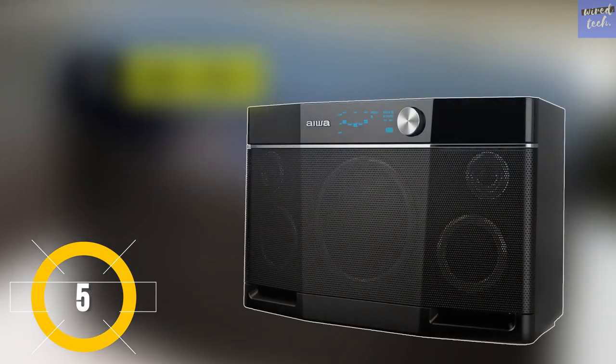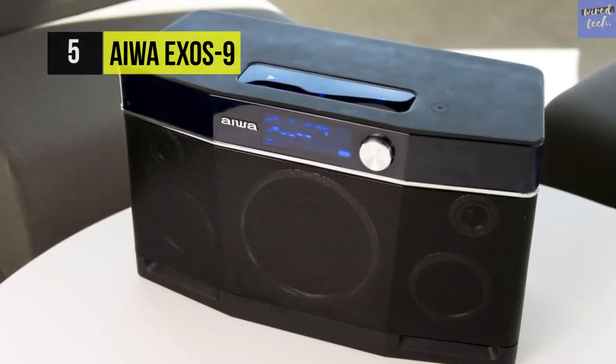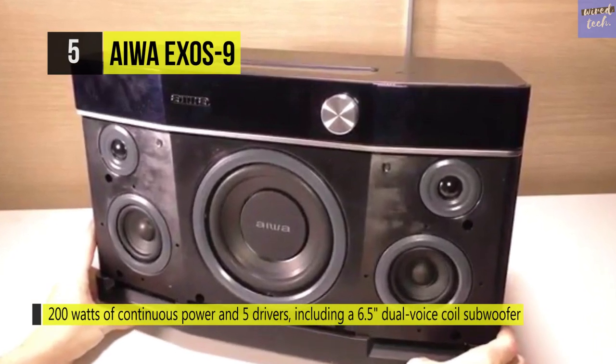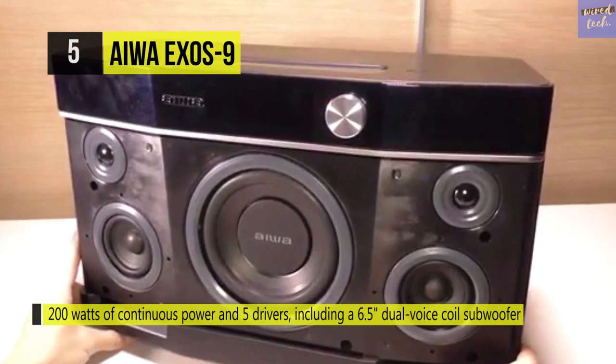The Aiwa Exos 9. This party speaker has 200 watts powering an impressive five drivers, including a 6.5-inch dual-voice coil subwoofer. It delivers punchy bass, crisp treble, and balanced mids with no clipping at the highest volume.